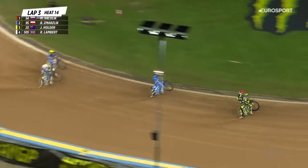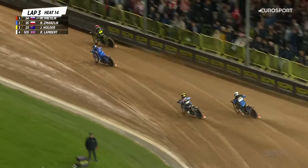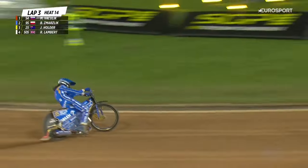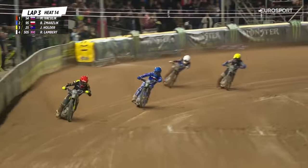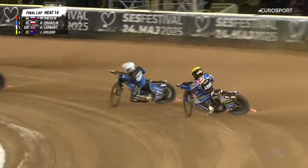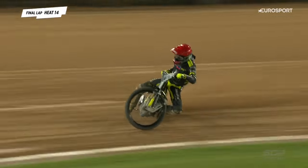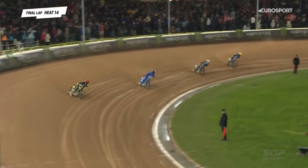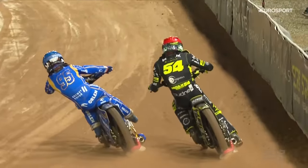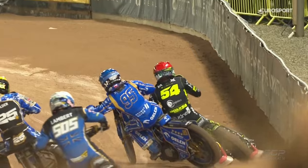Battle at the back now with Holder up the inside. Robert Lambert just missing that corner, working very hard indeed trying to get the better of Jack Holder — he does indeed. Martin Vashlik winding it on out in front. Bartosz Smarslik just sitting comfortably in second place — he'll move on to a double figure score, he'll be on ten. Martin Vashlik — well, that's a turnaround. He has dug deep there, rode his heart out in front with Smarslik sitting pretty.